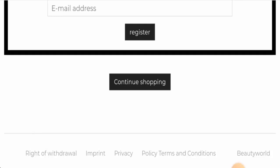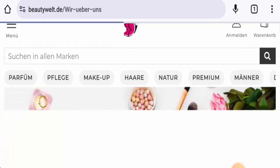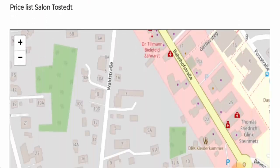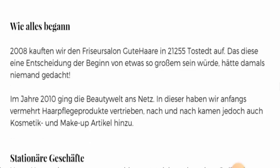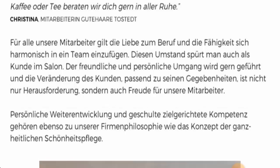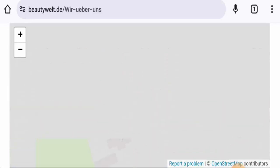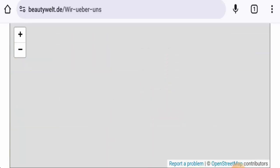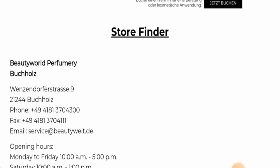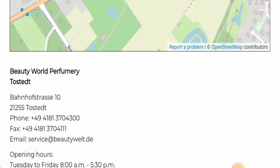Next, we checked the About section back on the main home page. In their About Us section, you can go to the branches and salons page where they have given their store address details. They have also provided their business establishment details, which is a positive sign. For contact details, you need to go to their salons section, where you'll find the contact information. We verified that all details are legitimate — the email address matches the domain name, the contact number is fine, and the physical address is totally legit.